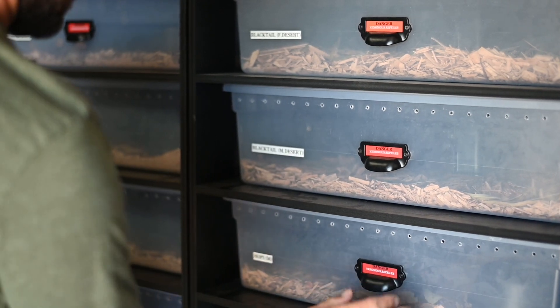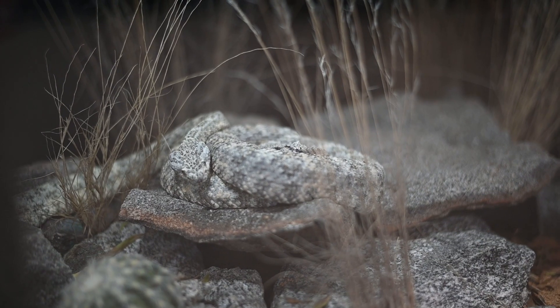All right, everybody's out. Now we've got lots of cleaning to do — get this reset and ready for next year. All the snakes are back out. We'll start feeding and hopefully see some breeding activity, and we'll do lots of videos of that too. We'll see you later.